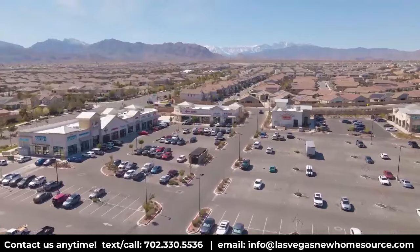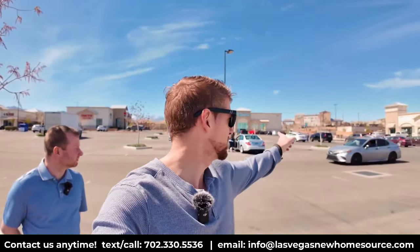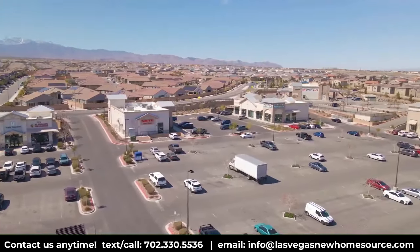We want to showcase the surrounding area as much as the home because location matters in your decision. We're standing in a shopping center that has a lot to offer — hair salons, dental, a vet hospital, an ER, and the big Smith's grocery store nearby. The Smith's is high-end — almost like a Whole Foods — with a bar inside, a grocery section, and even a section that sells clothing and gear.